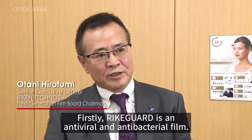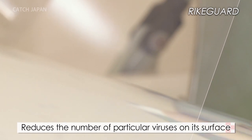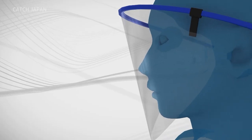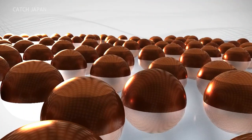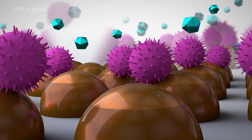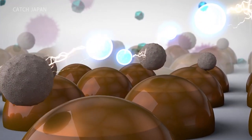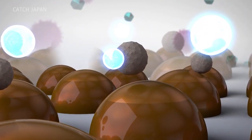The secret is in this film. The film developed by Riken Technos is a one-of-a-kind film in Japan, and one of the only of its kind in the world, with its dual antiviral and antibacterial characteristics. The seemingly flat surface of the film is coated with a layer made up of countless copper particles. When copper ions react to moisture in the air, they generate active oxygen, which weakens viruses. The antiviral function of the film, which utilizes this principle, is said to last for about 10 years.